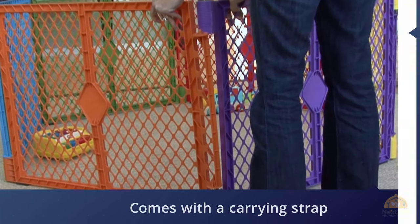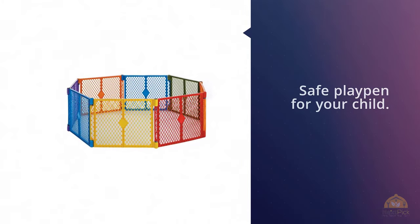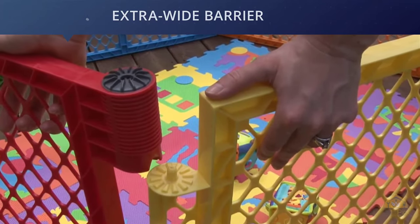The playpen is quick and simple to set up. It comes with a carrying strap which makes it easy for carrying. It has non-slip pads, making it more safe for your kid.